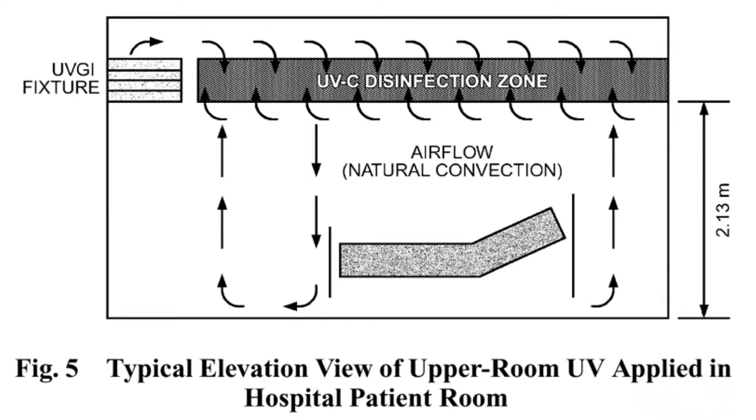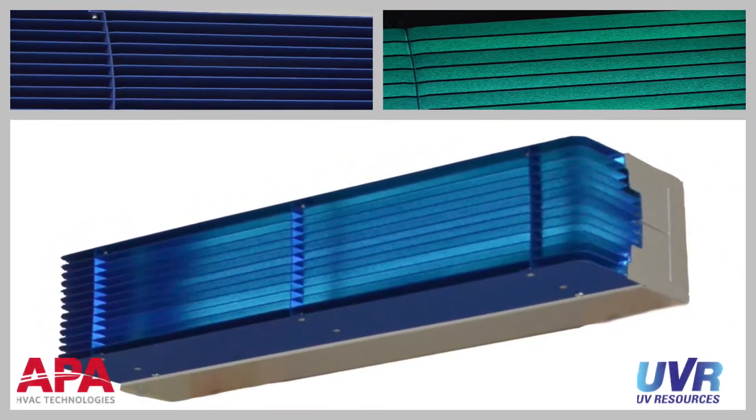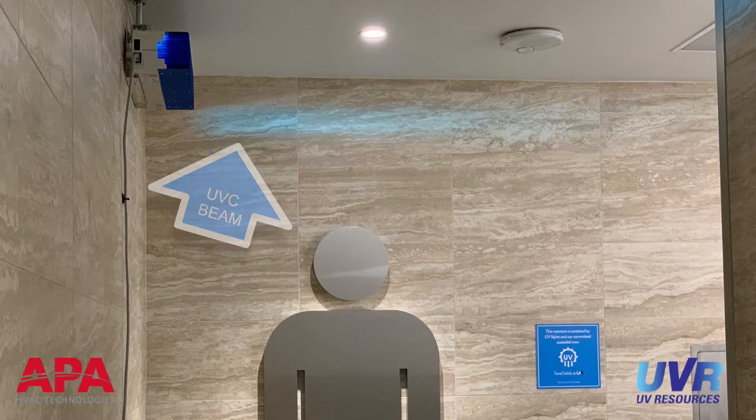Upper air UVC fixtures like the Glow work by placing the unit in the upper level of an occupied space, no lower than seven feet high, and a foot or two below ceiling level. The Glow emits a beam of UVC into the occupied space. The beam is near the ceiling where it can't reach the occupants, and the baffles keep stray light from wandering downward and exposing the occupants. This beam of UVC disinfects the airstream that passes through it during the natural convection process, or by using the air distribution system.